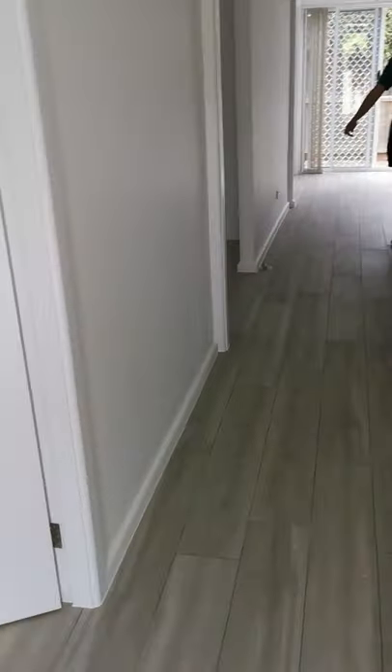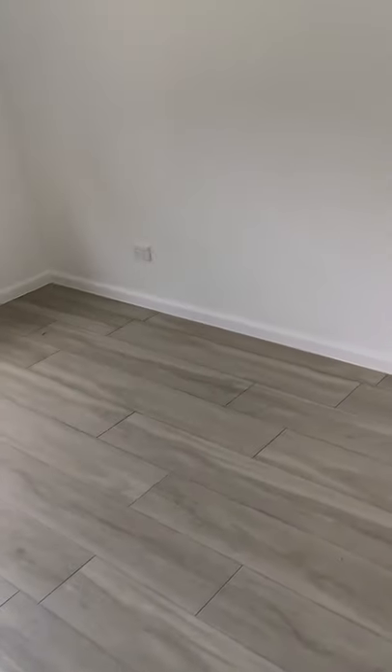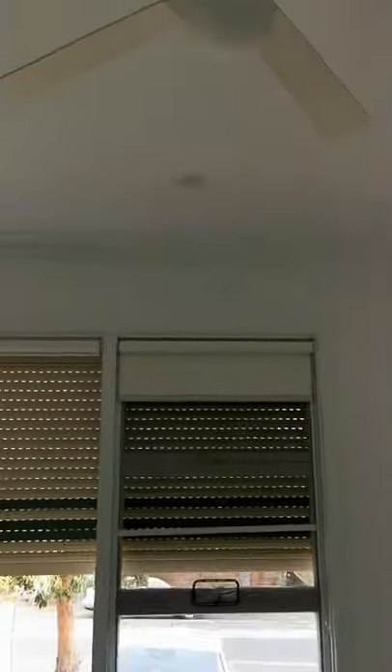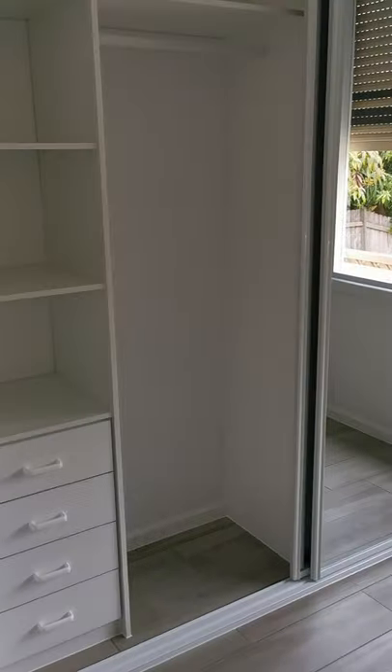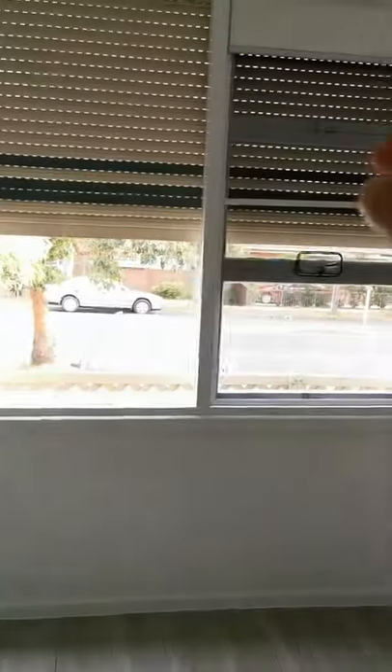When you enter the house, on your left side you will meet your first bedroom — it's a tile but looks like timber. Roughly 10 square meters with a fan, a built-in wardrobe, and a blind.